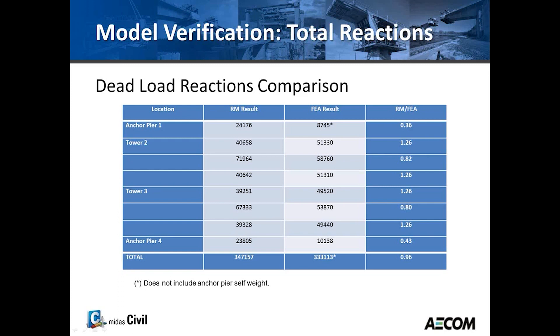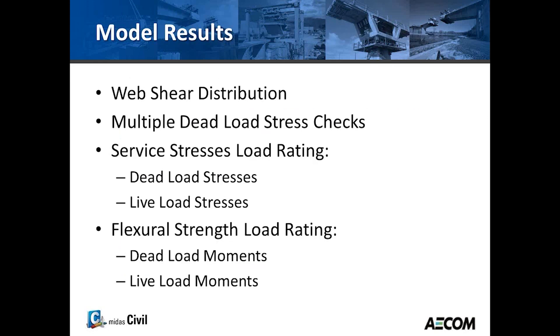Finally, a comparison of total dead load was made between the RM dead loads and the Midas FEA dead loads to ensure all dead load was included. The comparison showed about 96% agreement. The small difference was because the anchor pier was modeled more simply in the FEA model since only the superstructure was of interest.